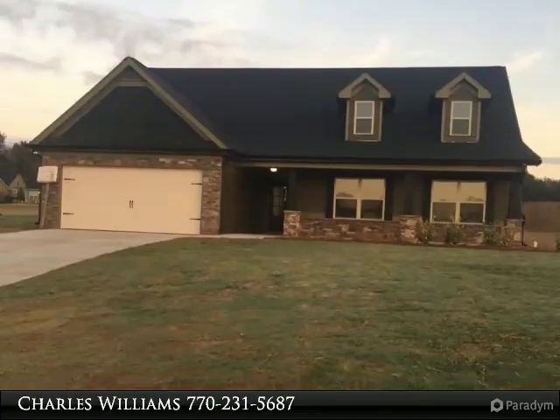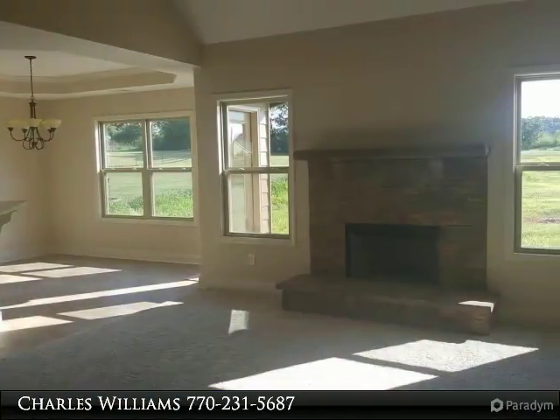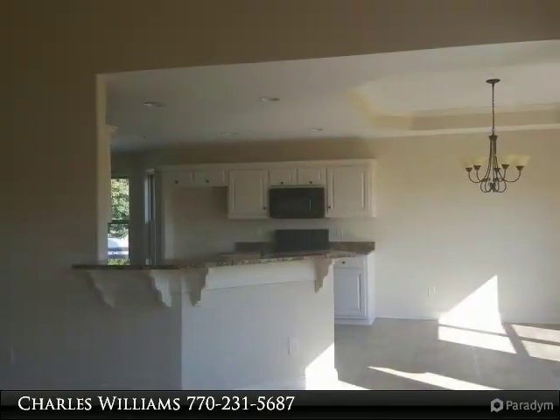Craftsman style 4 bedroom, 3 bath, bonus room located on a 1.080 acre lot. Granite kitchen countertops, custom-built cabinets in kitchen and baths. Large open two-story great room with stacked stone wood-burning fireplace.